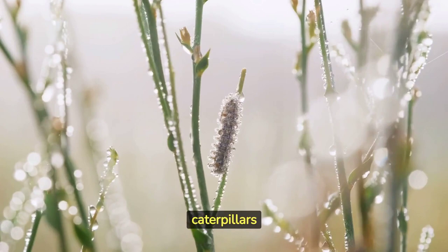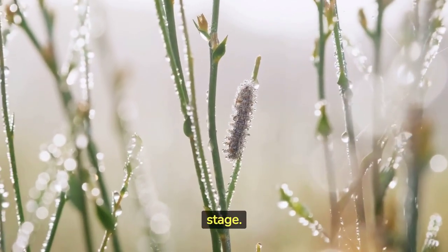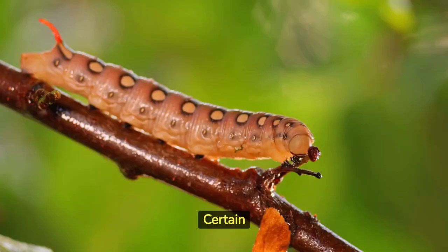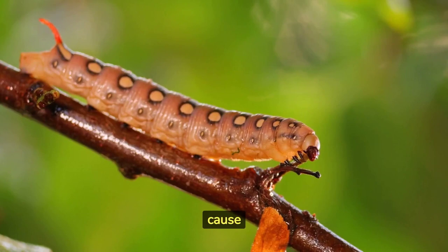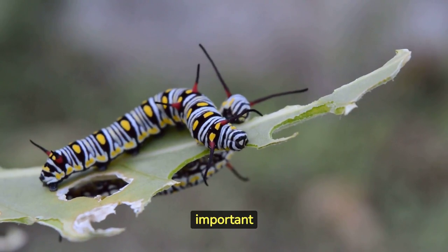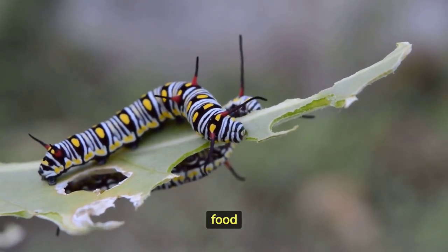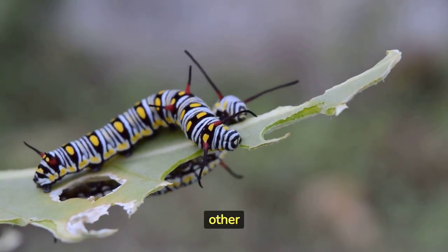Some caterpillars spin silk to create protective structures such as cocoons or shelters during their pupation stage. Certain species of caterpillars are considered agricultural pests as they can cause significant damage to crops and plants. Caterpillars play an important role in ecosystems as a food source for numerous animals, including birds, reptiles, and other insects.